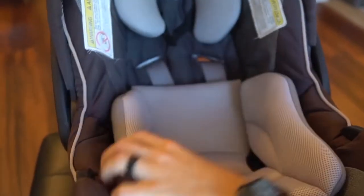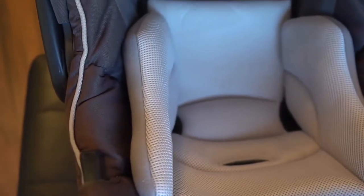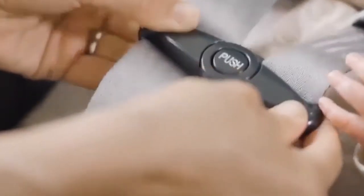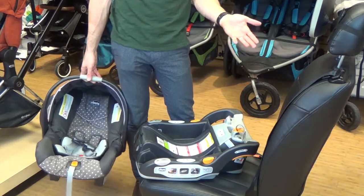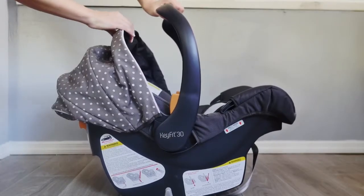The KeyFit 30 comes with a five-point safety harness that you can safely and easily strap around your baby. The harness is easy to tighten and release with just a single button chest clip. The seat is filled with an energy-absorbing foam to protect your child in case of an accident, and this foam also ensures your child's comfort while riding in the car.